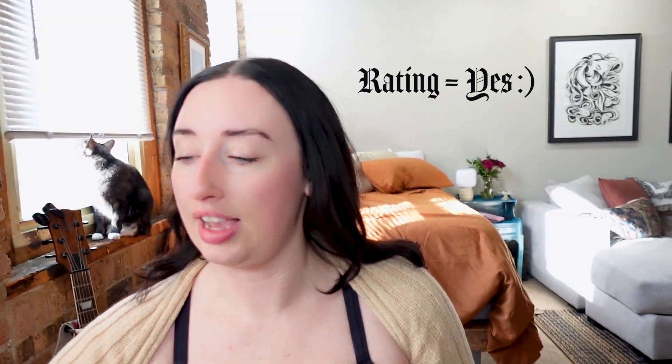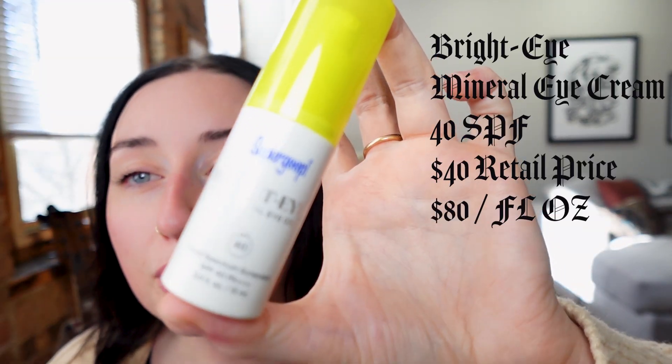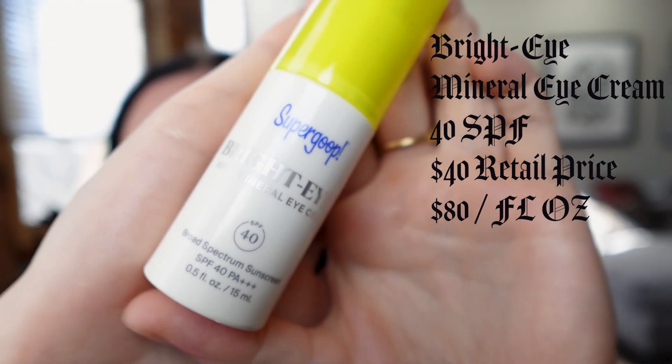I'd wear that again — yes. Next we have the Bright-Eyed eye cream. It's 100% minerals — don't know what that means, but good for them.